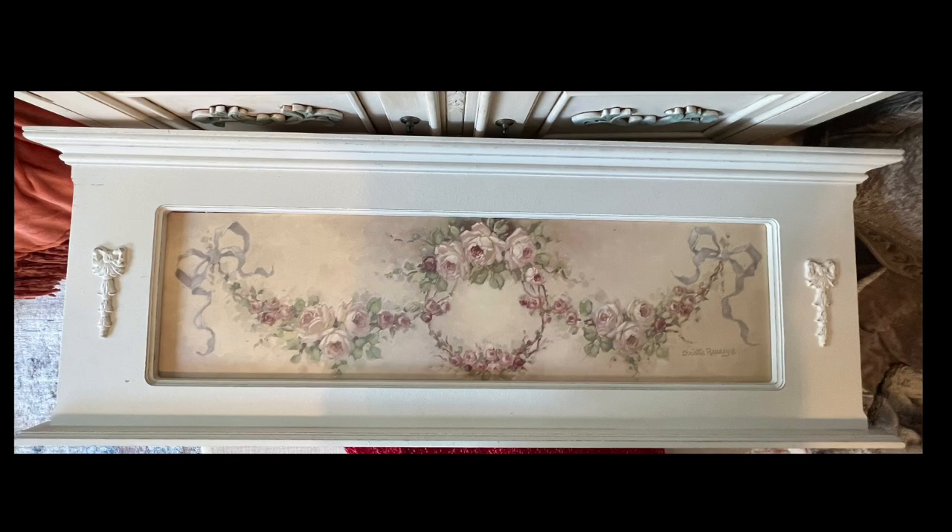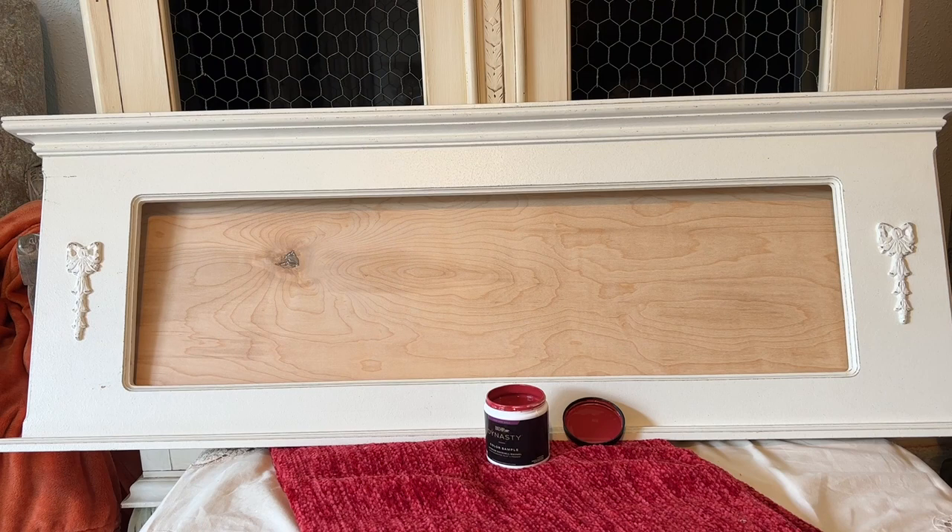Let's take a look at my project. I have this beautiful piece by Christy Rapassi, who is an amazing artist, and I'm going to remove the canvas painting from the large beautiful frame and save it. However, the frame is going to get a makeover and become a beautiful Christmas decor piece. The frame is quite large — 48 inches by 16 inches — so it's going to be perfect to go above the love seat in my bedroom.